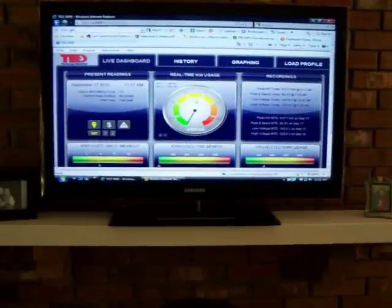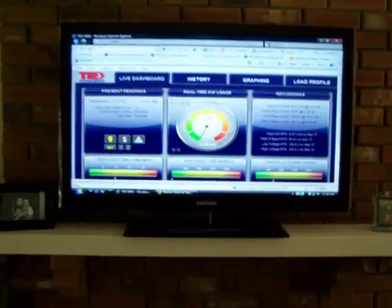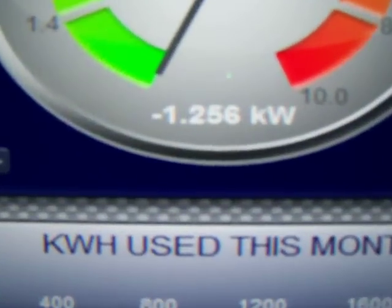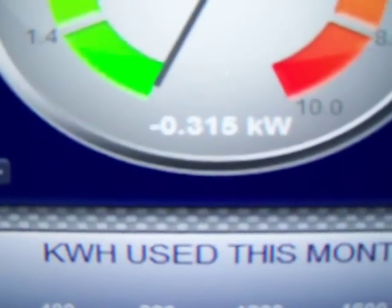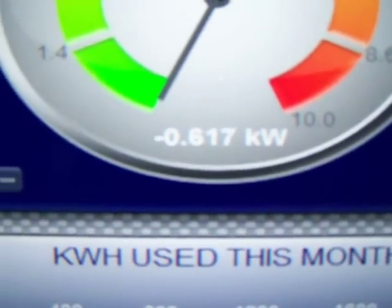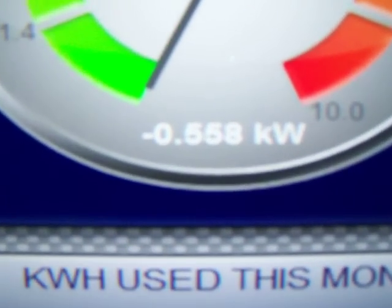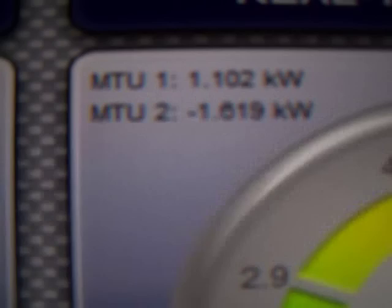This is actually the display that's on my television now — 40 inch television. You can see right now we got 617 watts extra being pushed into the grid. Up here it tells you MTU1 is 927, that's what the house is using. MTU2 is what the solar is putting out — it's 1619, 1636.